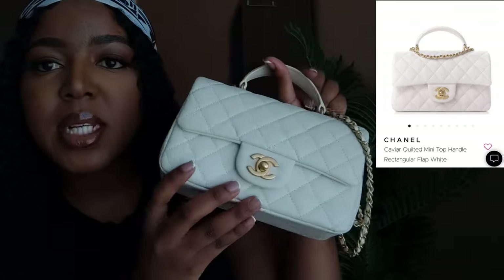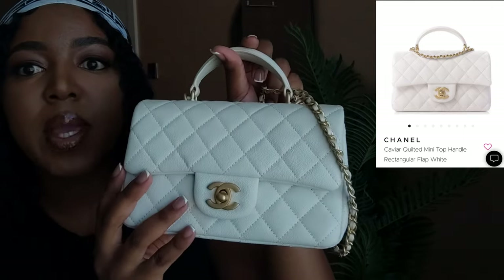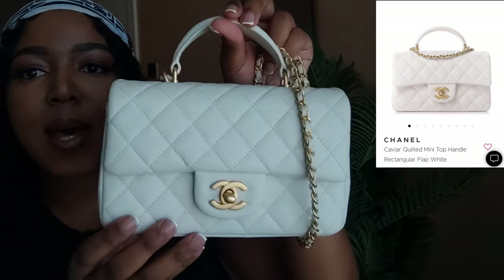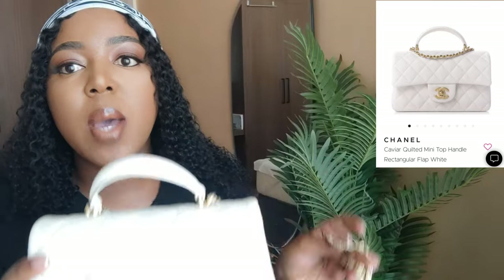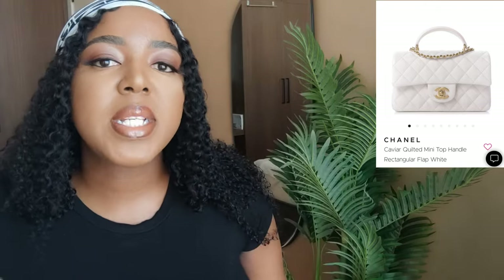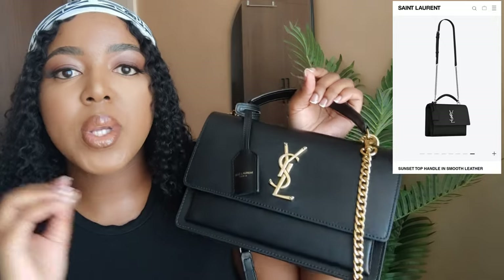I feel more comfortable with a top handle bag, and this brings me to the love of my life — my other Chanel bag. This is the mini rectangle top handle Chanel bag in caviar leather, which has been amazing. I have not gotten any transfer, which I'm very happy about because white bags can be so scary. Even the top handle I've managed to keep clean. When I compare these two bags this is definitely my favorite. I love holding the top handle and also having the option to wear the strap, which by the way is not detachable. The caviar leather makes it so much easier to maintain even though this one is white, with gold hardware.